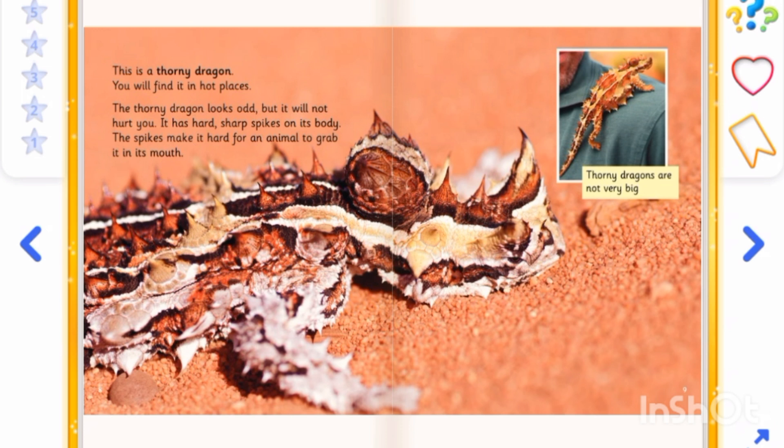This is a thorny dragon. You will find it in hot places. The thorny dragon looks odd, but it will not hurt you. It has hard, sharp spikes on its body. The spikes make it hard for an animal to grab it into its mouth.